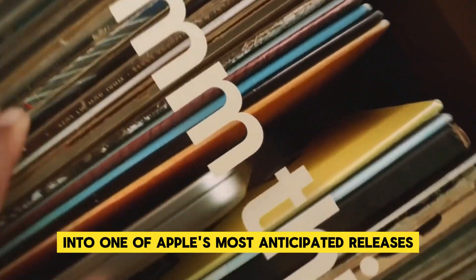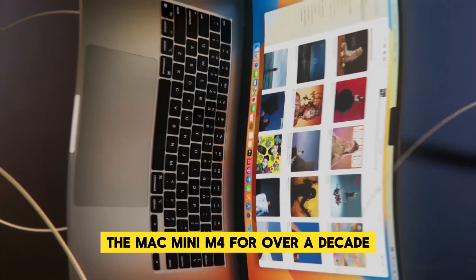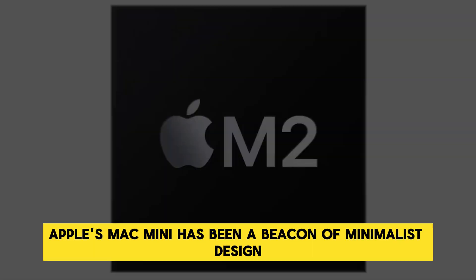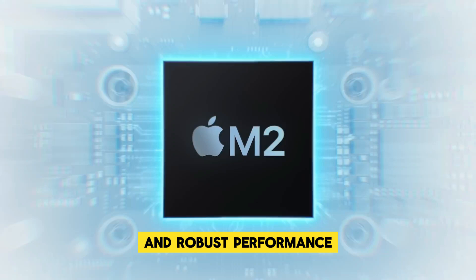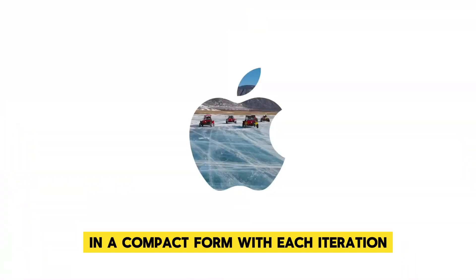Welcome to an exciting deep dive into one of Apple's most anticipated releases, the Mac Mini M4. For over a decade, Apple's Mac Mini has been a beacon of minimalist design and robust performance, catering to those who crave powerful computing in a compact form.